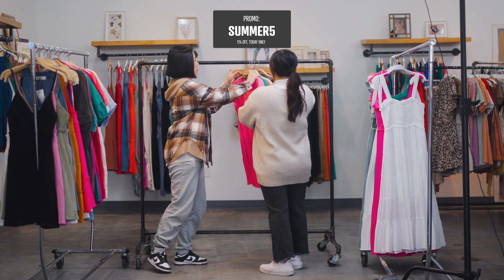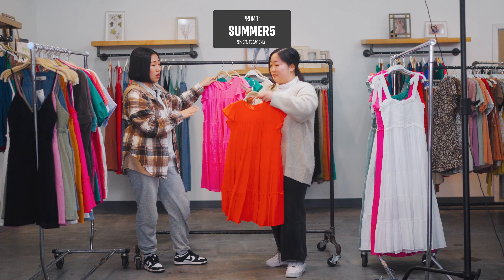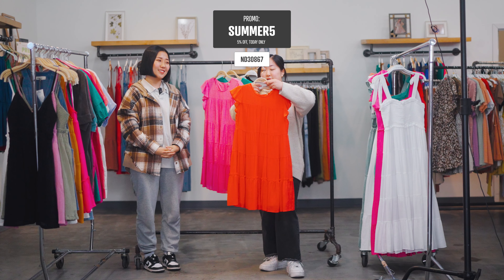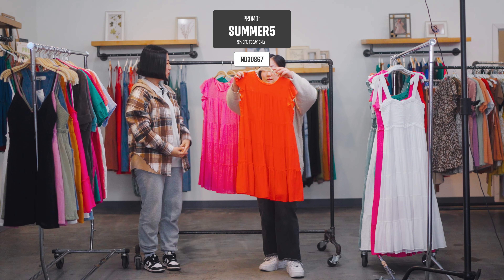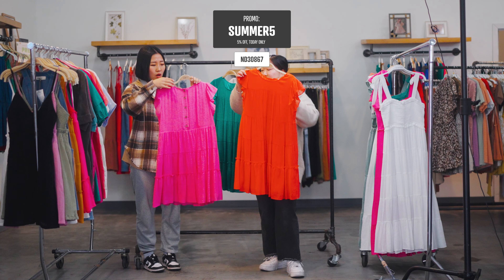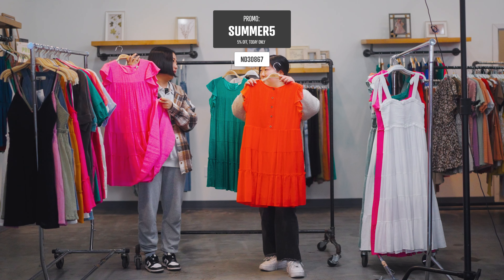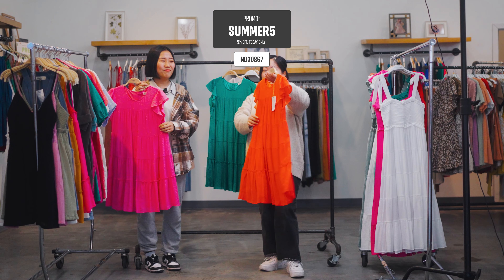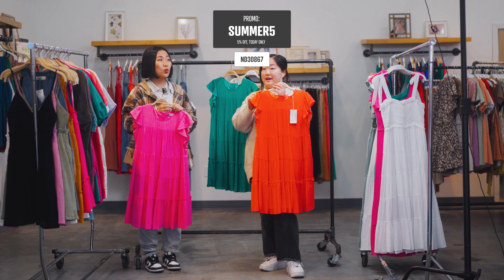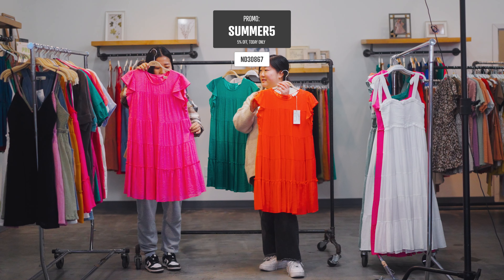Look at this one! We have a great variety of colors. The style number is ND30867. Isn't this adorable? Look at this button detail on the back. Honestly, this is a very easy to throw on piece as well. And of course there's a lining, which is perfect. I do want to mention this one comes in plus sizing, so make sure to check that out. And this is incoming, so make sure you guys pre-order to lock in your units.